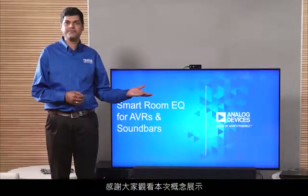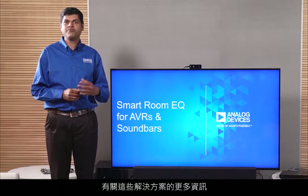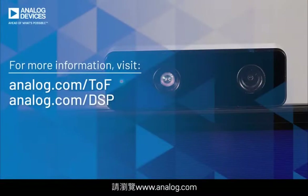Hope you liked this concept demo. While we continue to work on this, for more information on these solutions, please visit www.analog.com or contact your local sales representative.